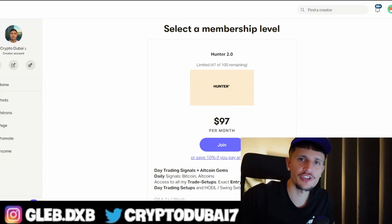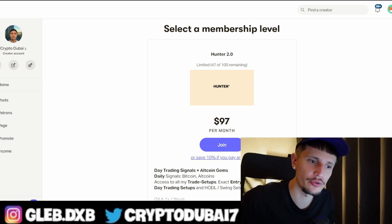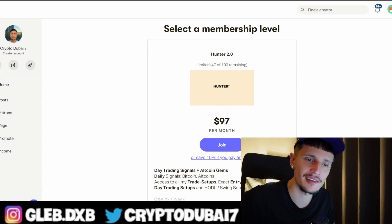Yo, what's up guys! Make sure to check out my Patreon community — link is down below in the description to get all of my trade setups with my exact entry and exit points. Also make sure to check out my Bybit affiliate link to get up to $4,100 in bonuses if you're depositing more than $500. With that being said, let's start with the video.